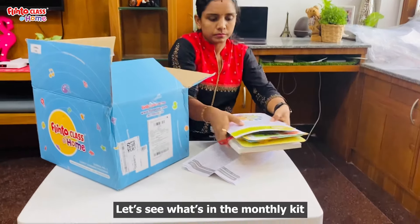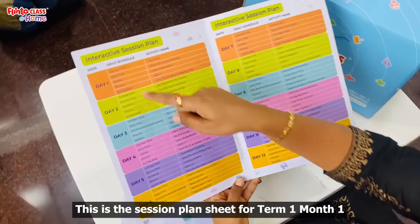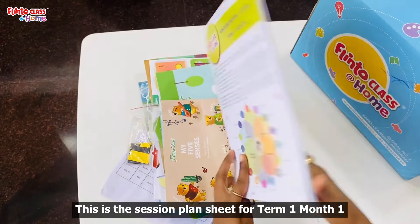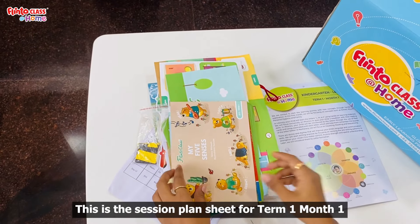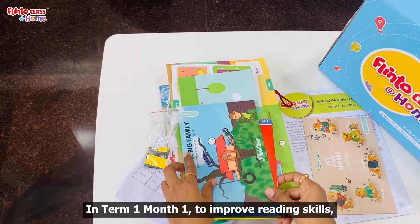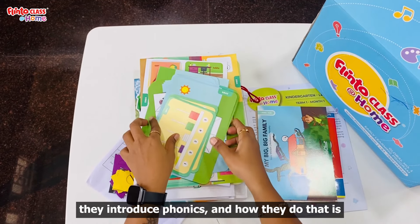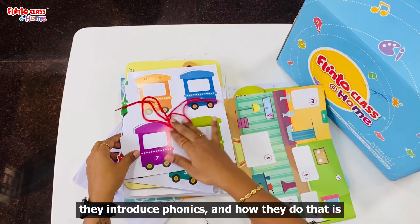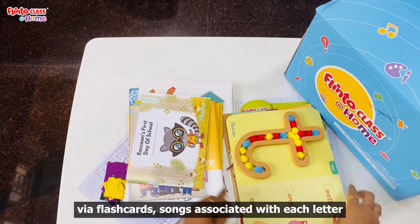What is the month kit? In the first sheet, you will get the session plans for Term 1 and Month 1. You will also get the reading skills, including phonics.